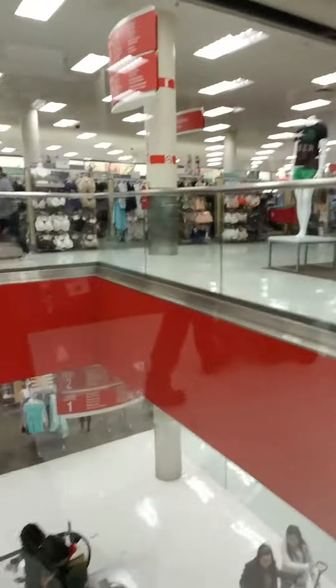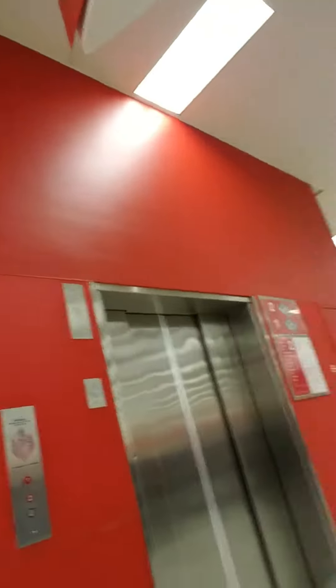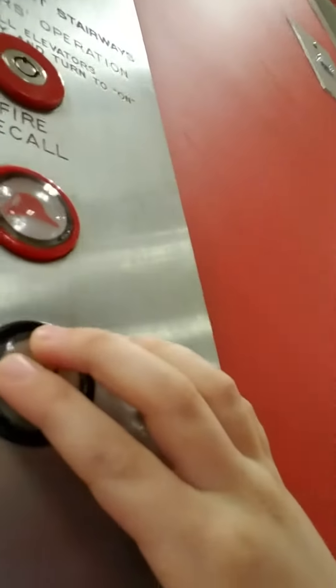There was only one of these. Look, it goes downstairs. We're going in the elevators. I'll click the button. Look at it.